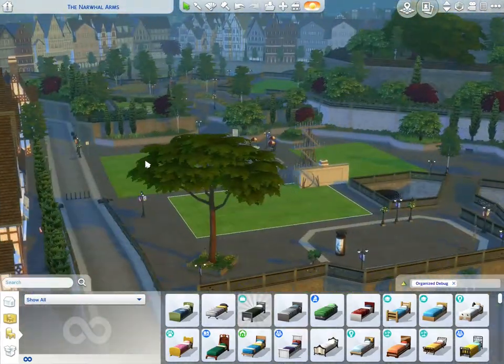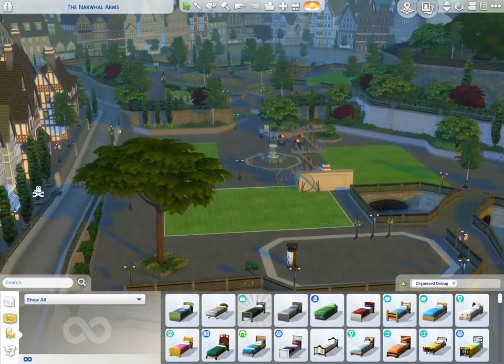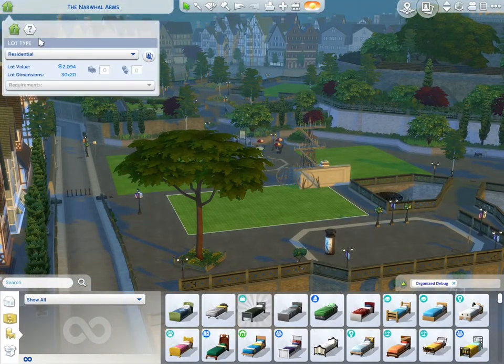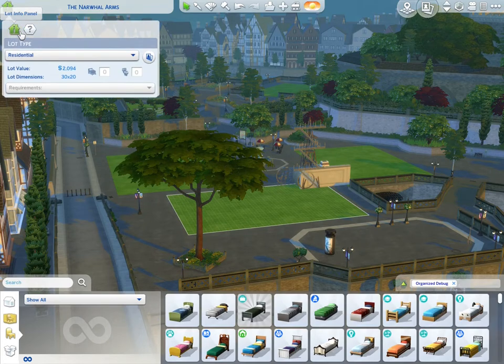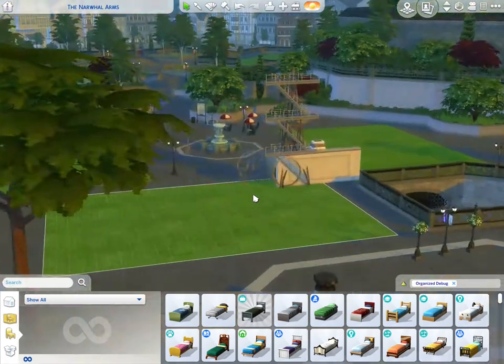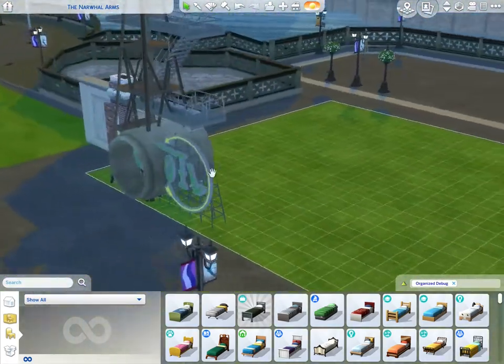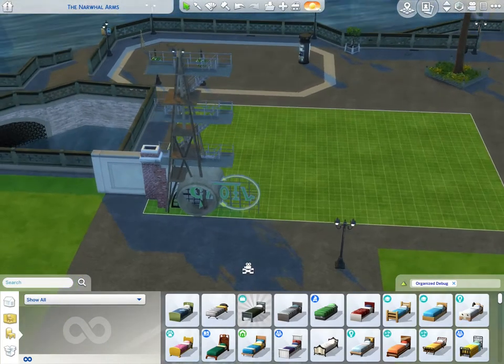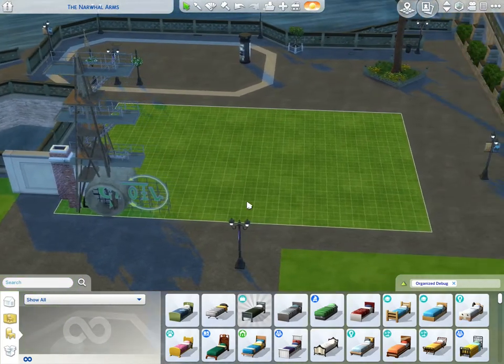I just moved over to a different area of Windenburg — a little bit more congested, sort of downtown area, west side of the Narwhal Arms, which I believe was the reservoir. I plopped down some items from the debug menu just to give myself some inspiration and some items that I wanted to use.